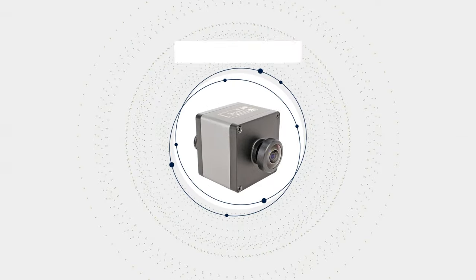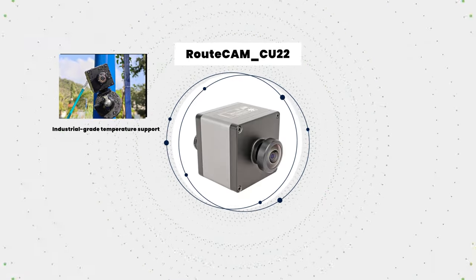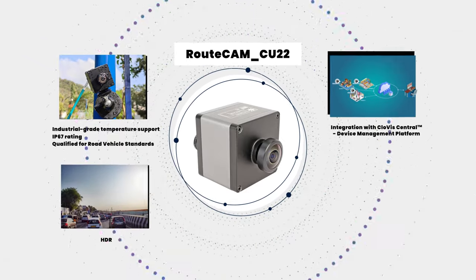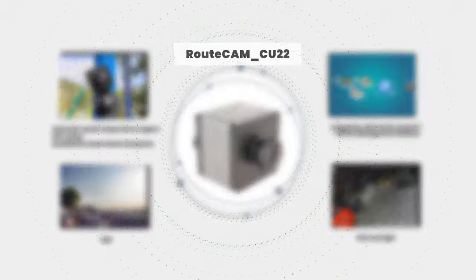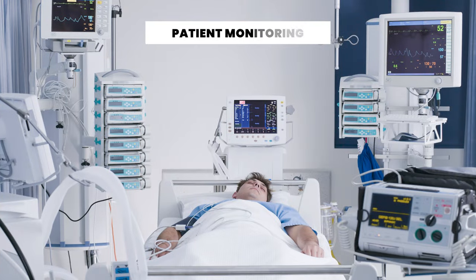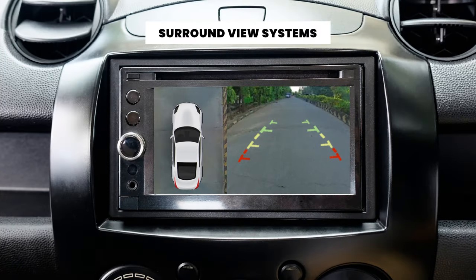The Route Ecamm CU22 stands out from the series with its industrial-grade temperature support, IP67 rating, integration with Clovis Central device management platform, and ultra-low-light sensor, making it an ideal solution for a wide range of applications, including autonomous vehicles, smart traffic, patient monitoring, parking lot management, and surround view systems.